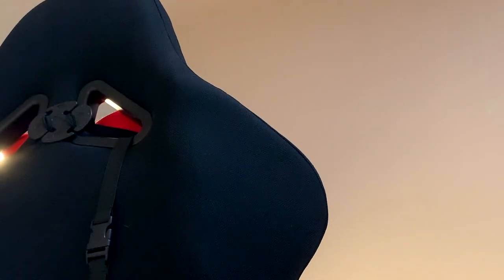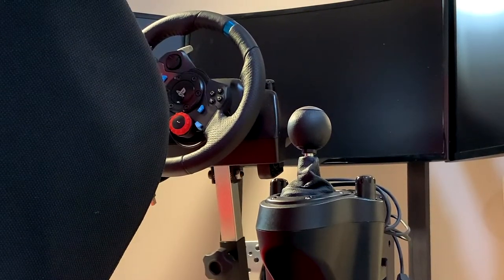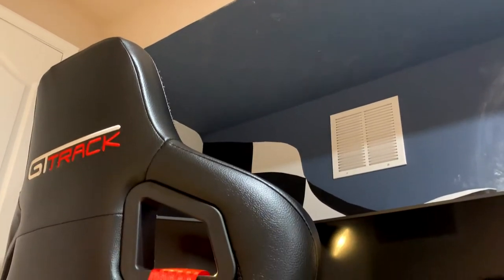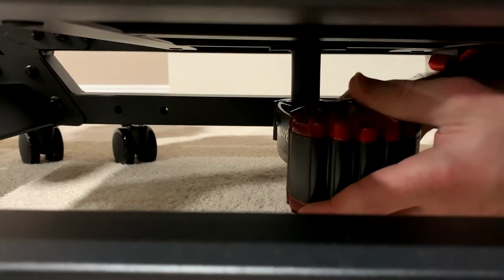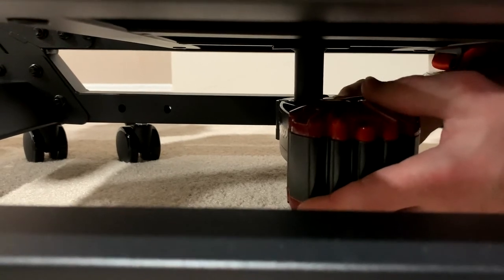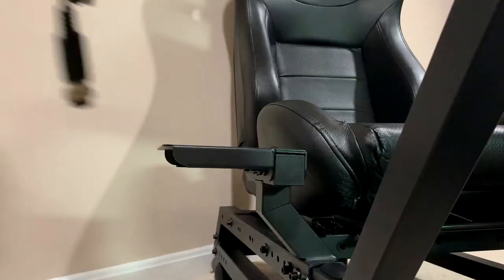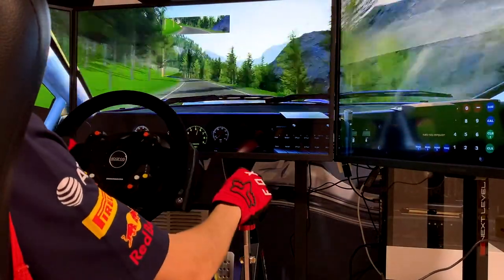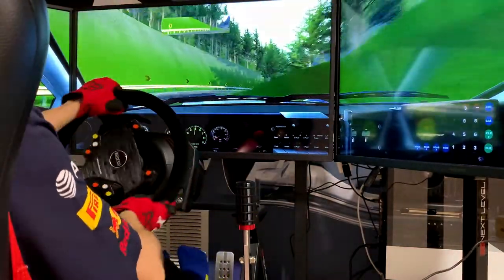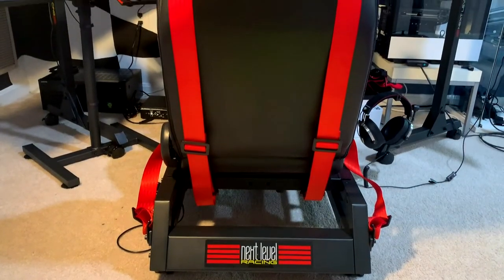In terms of what gear and accessories can be used with these cockpits, there are some significant distinctions. The Open Wheeler will hold nearly all mass market sim racing wheels and pedals, with the exception of direct drive wheels. The GT Track is compatible with pretty much anything you could imagine — its sturdy build allows you to use direct drive wheels without any problem, and it also includes a dedicated butt kicker mounting solution. Furthermore, the GT Track is compatible with Next Level Racing's motion platforms, and its larger mounting plate allows for more versatility. Its steering plate also allows you to mount stream decks, button boxes, and other accessories to further up the immersion. Although the Open Wheeler is compatible with pretty much all mass market gear, the GT Track really takes it to the next level.